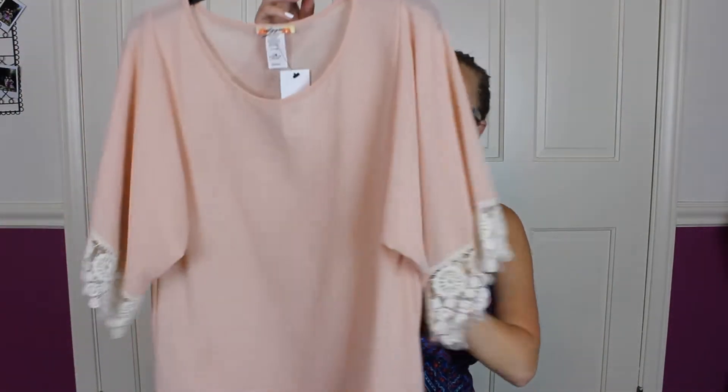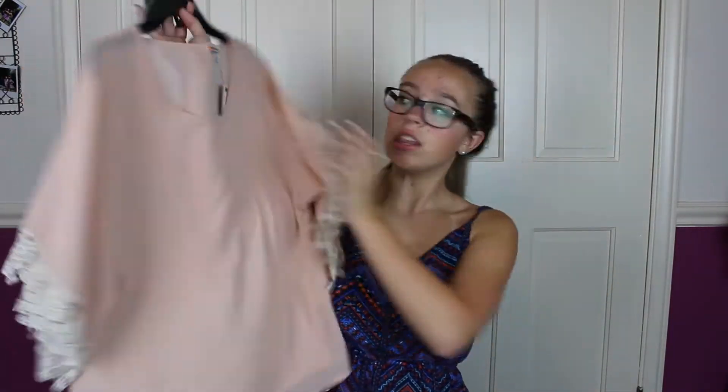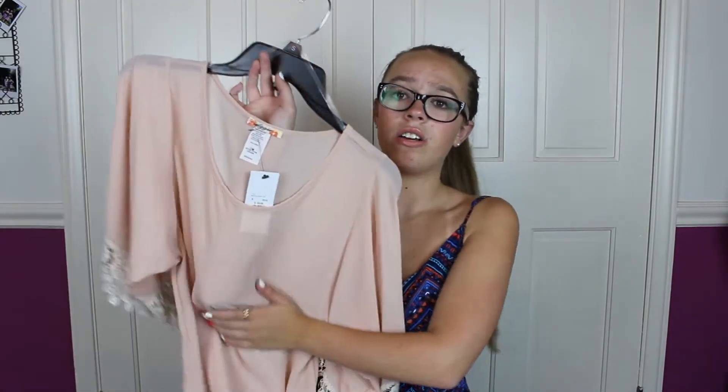This next top is from the brand Aggie, but it's from Glitz and Ears as well. It's this pink, kind of poncho-looking top — but I wouldn't call it a poncho; it's a top. It's baby pink, and I love this color on me for winter, fall, and even spring. I will wear this shirt all year round.